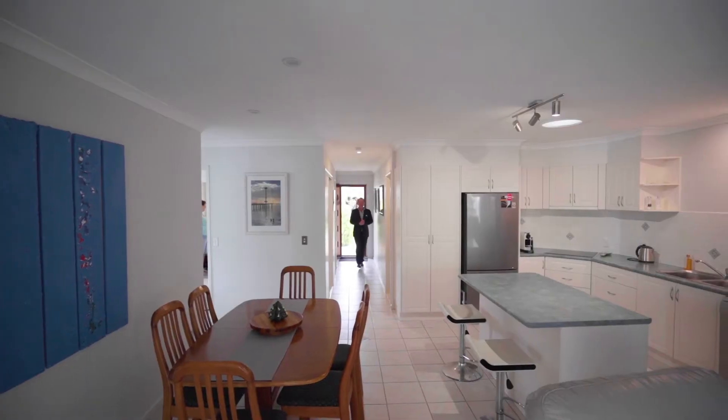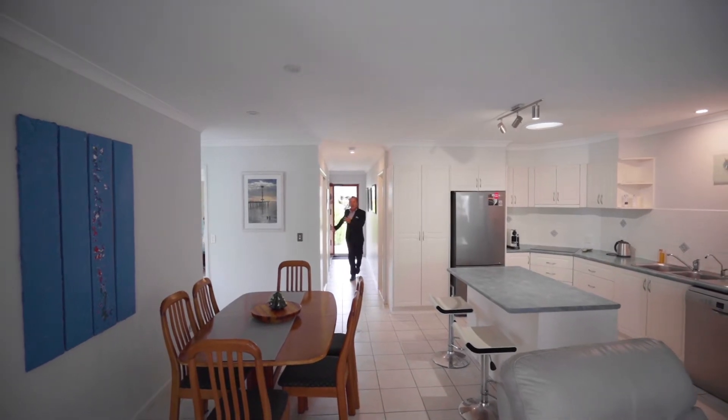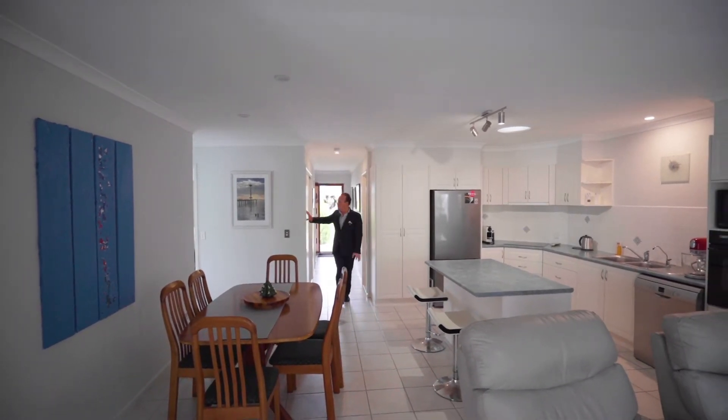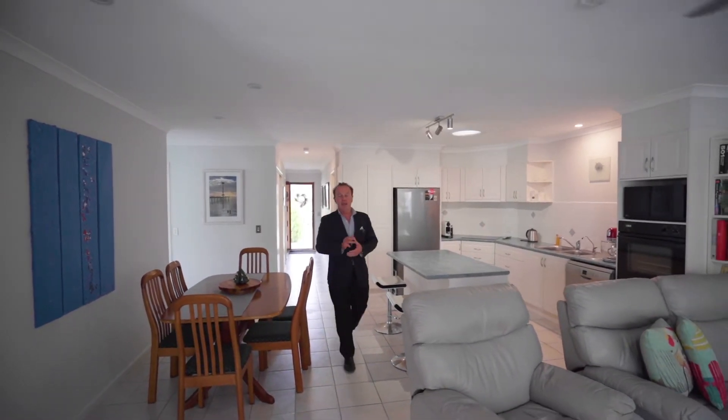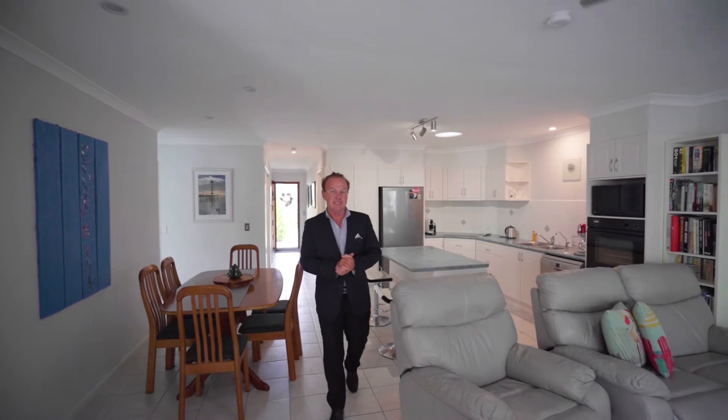It's downsizing without downsizing. Large master bedroom, an exquisite bathroom, heaps of storage, large kitchen, open plan living. You have a third bedroom or a study nook for those unexpected guests. It's private, it's peaceful.